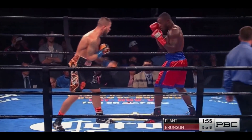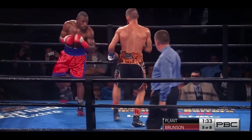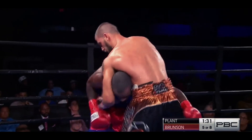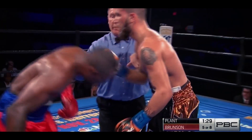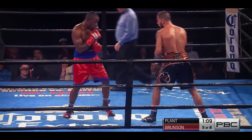Brunson's got to be careful. Caleb counters with both hands — put them together, just always keep it tight. You saw him come forward — Caleb slides over to his right, tries to shoot the right hand, but it didn't land. Brunson's got to shoot the right hand. He's a sweet science of boxing.